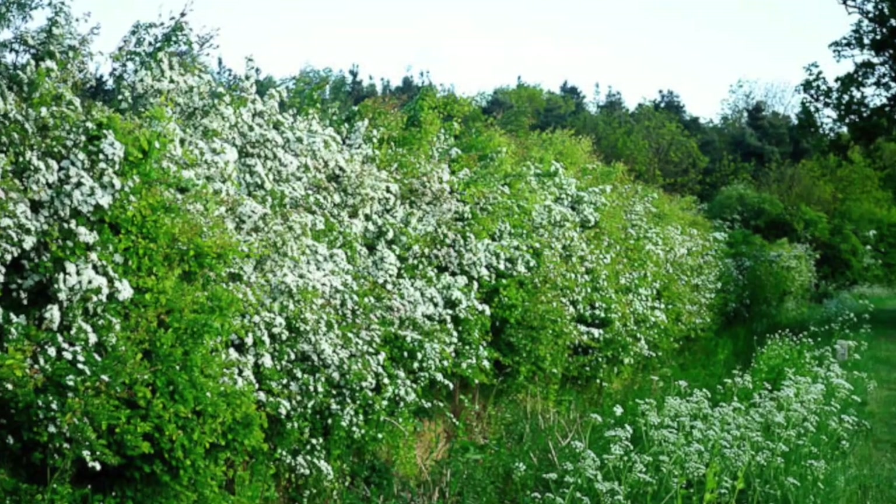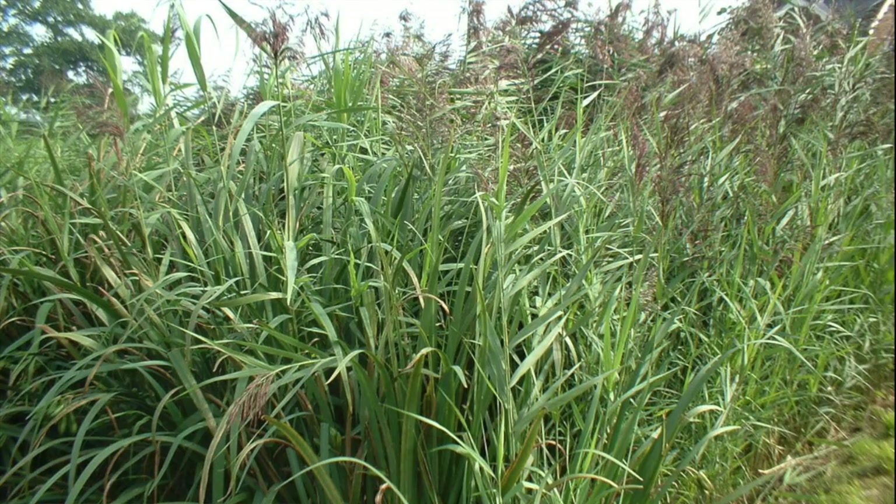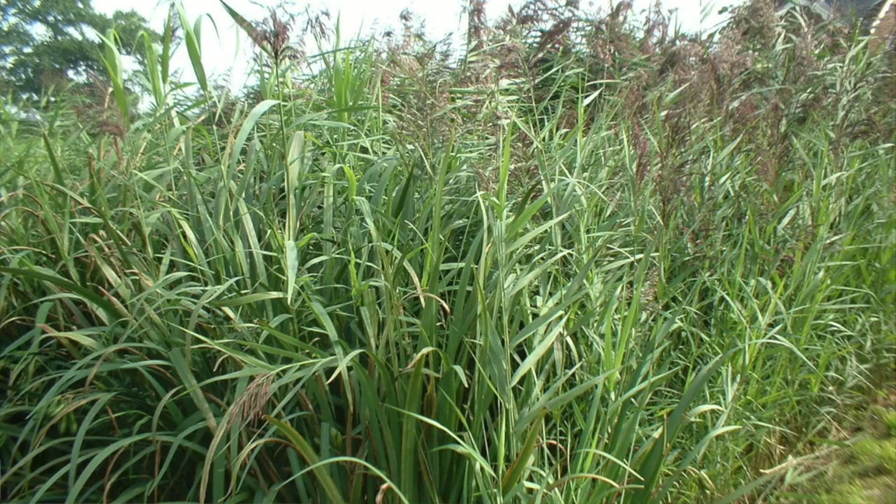They can be mainly found in Yorkshire and Wales. Harvest Mice inhabit large hedgerows, some weed beds and other areas of dense and tall vegetation. They feed mainly on seeds, fruits and bulbs, but a small proportion of their diet is made up of insects.